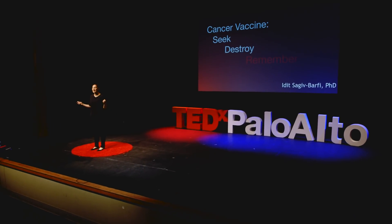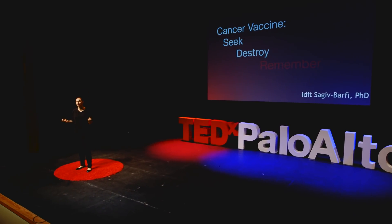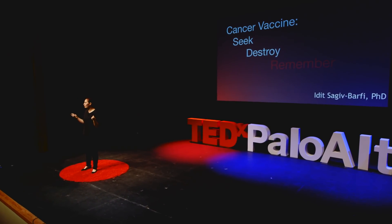Our immune system is amazing. Not only does it have the ability to protect our bodies against harmful viruses and bacteria, it also protects our body against cancer. Our immune system has the natural ability to detect and destroy cancer cells.